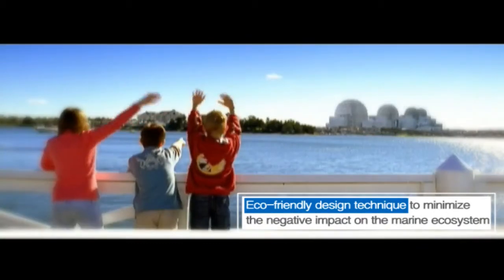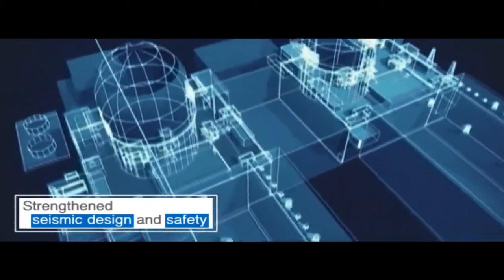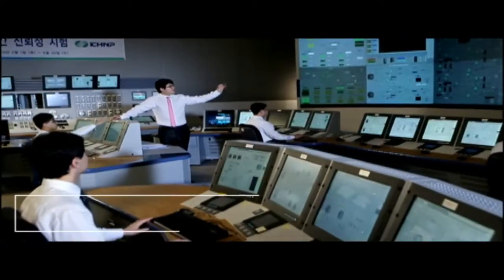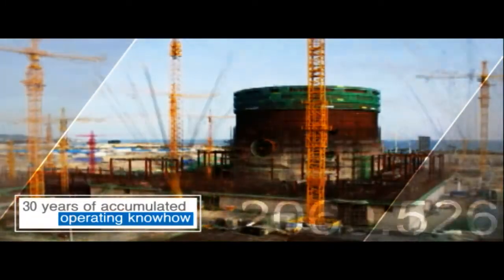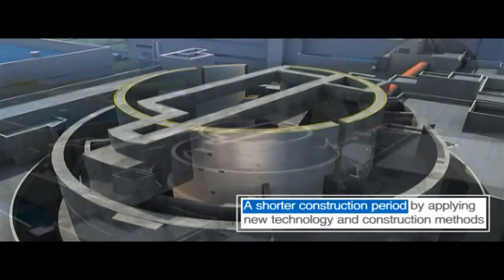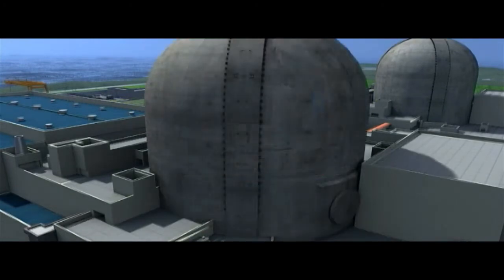The APR-1400 has a reinforced seismic design, enhanced safety features, and state-of-the-art control systems. This new nuclear power plant is competing favorably against all others, built with 30 years of accumulated operating know-how. Through the application of new technology and construction methods, it also has a shorter construction period.